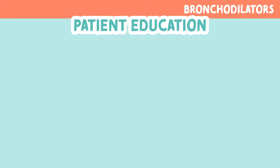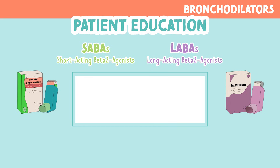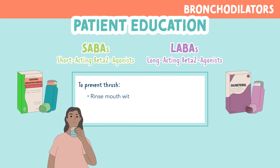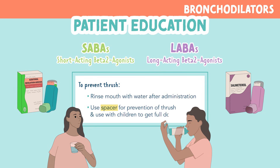Now for some patient education for inhaled SABAs and LABAs. You want to educate your patient on ways to prevent thrush. Educate them to rinse their mouth with water after administration, and to use a spacer for prevention of thrush and use with children to get the full dose of the medication inhaled.